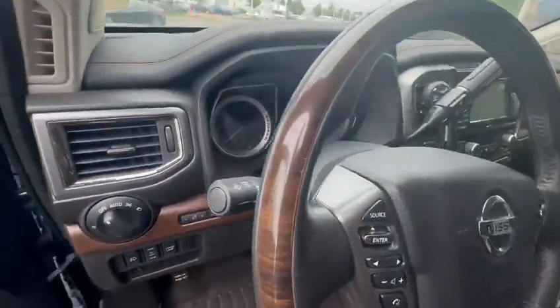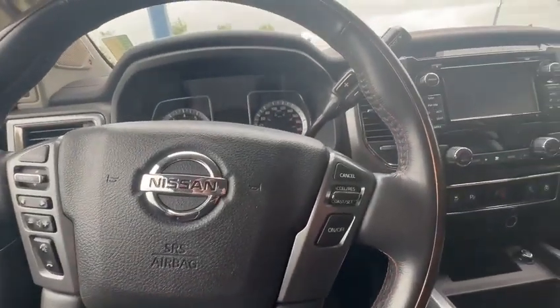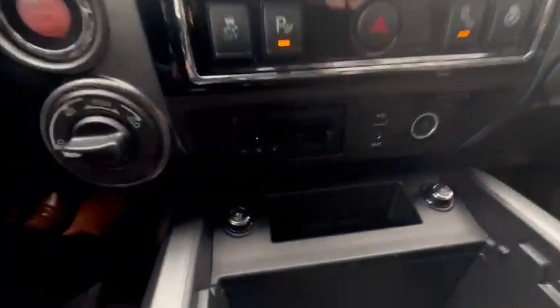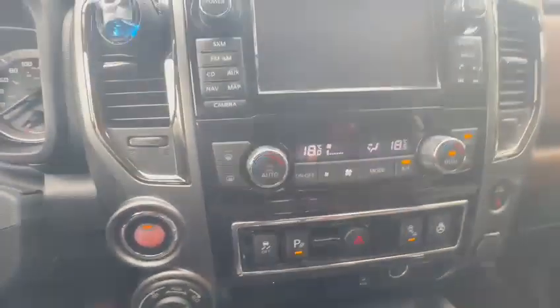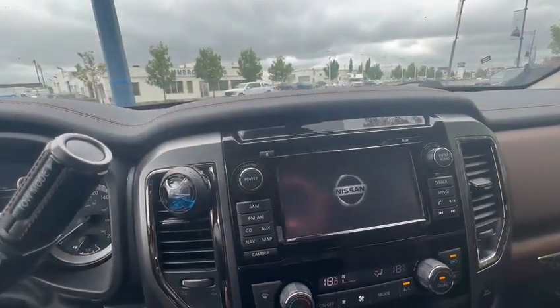You get an electric steering wheel, all your Bluetooth options right here, and all your cruise control options right here. You do get heated and ventilated seats, as you can see, dual climate control options, and your navigation and all that kind of stuff.